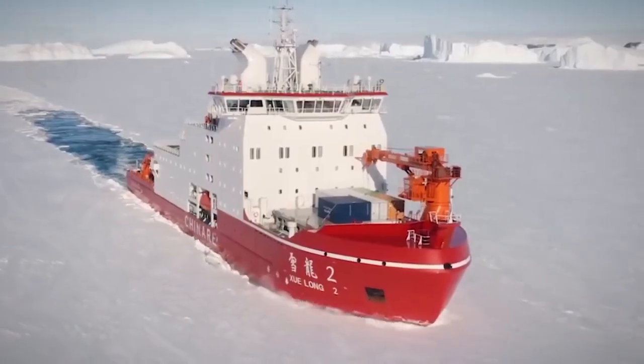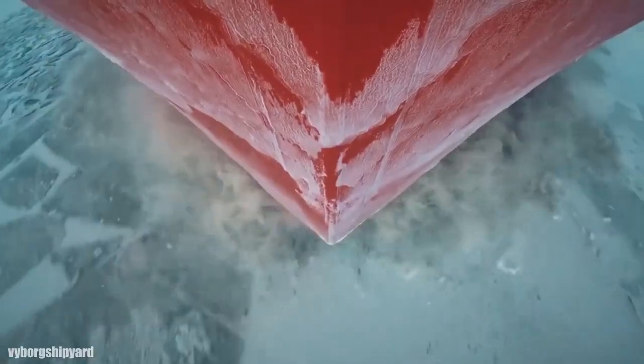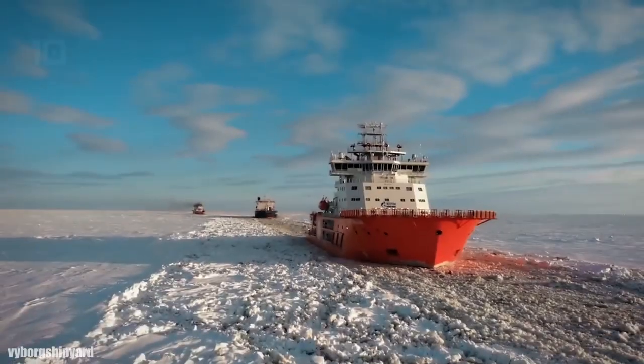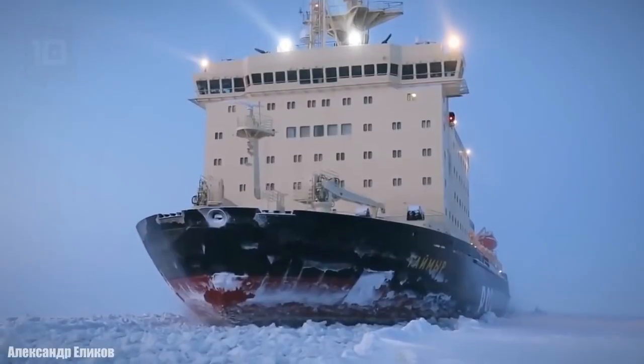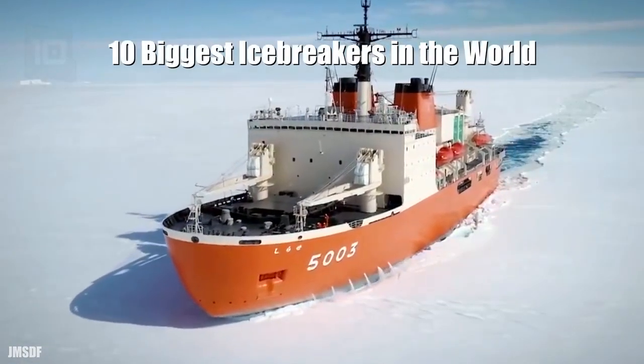Impressive icebreakers capable of breaking through ice several meters thick are used to open waterways and allow the transit of cargo ships through the most extreme maritime routes. These are the 10 biggest icebreakers in the world.